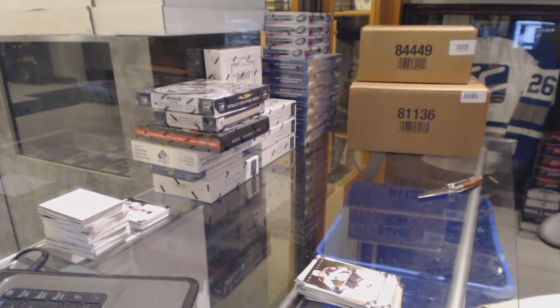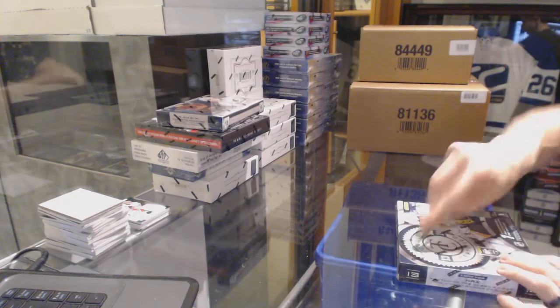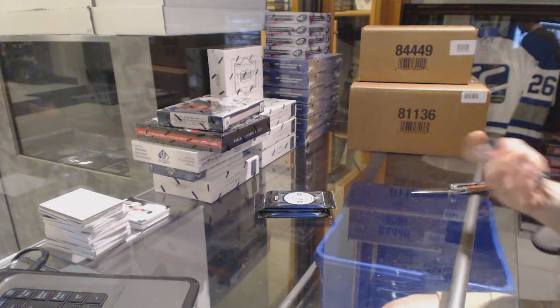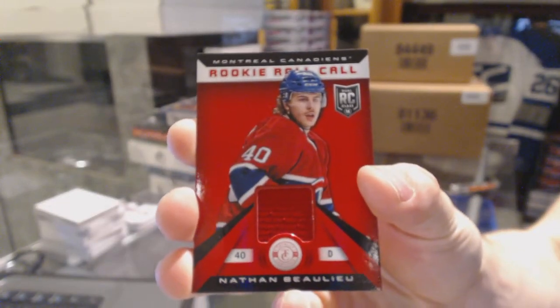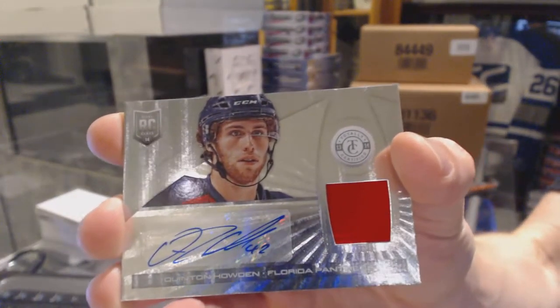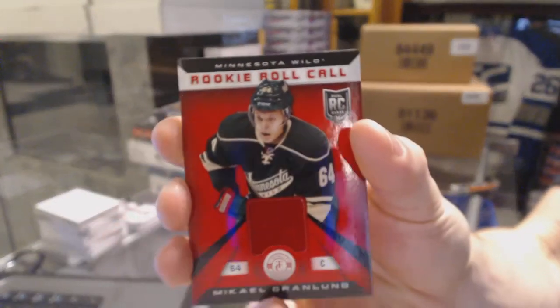All right, now on to the Totally Certified. Rookie for the Panthers, Michael Caruso, and a rookie roll call jersey for the Montreal Canadiens, Nathan Beaulieu. Rookie for the Flyers, and a rookie jersey for the Florida Panthers, Quinton Howden. Rookie for the Jets, Eddie Pasquale, and a rookie roll call jersey for the Minnesota Wild, Mikael Granlund.